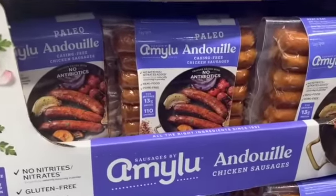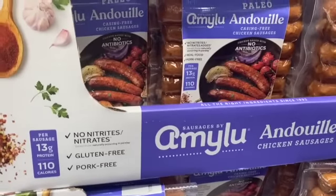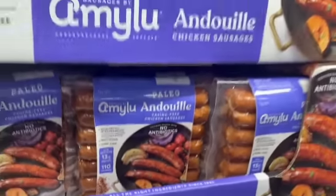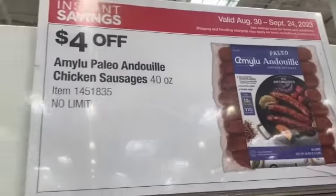40-ounce package of Amy Lou Paleo Andouille Chicken Sausages, $14.99, take $4.00 off, $10.99.